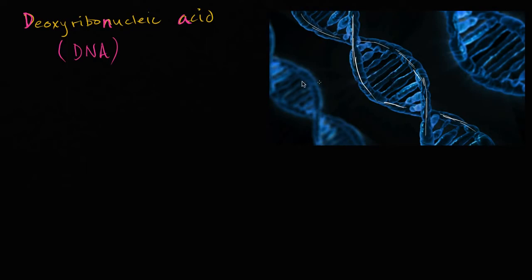When I say bases, you might say, wait, this says acid — why are you saying bases? Well, the word deoxyribonucleic acid comes from the fact that this backbone is made up of a combination of sugar and phosphate. The sugar that makes up the backbone is deoxyribose — that's essentially the D in DNA. The phosphate group is acidic, and that's where you get the acid part of it. And nucleic is because this was found in nuclei of cells — it is nucleic acid, deoxyribonucleic acid.